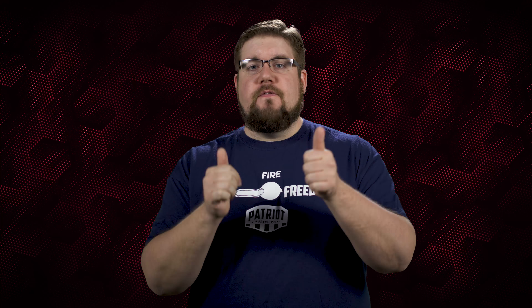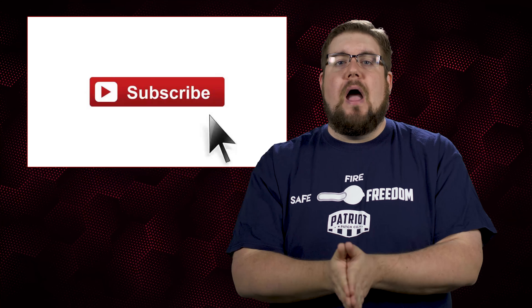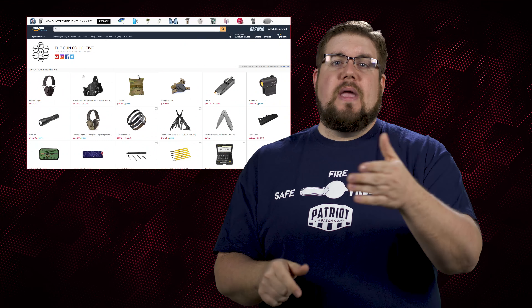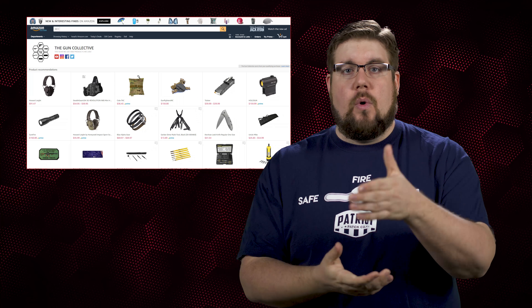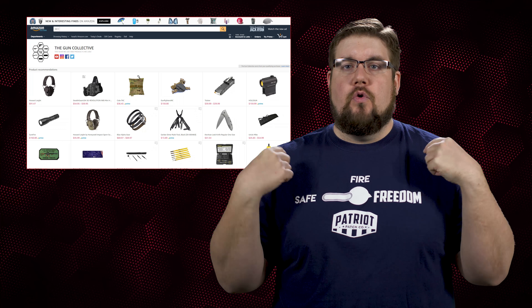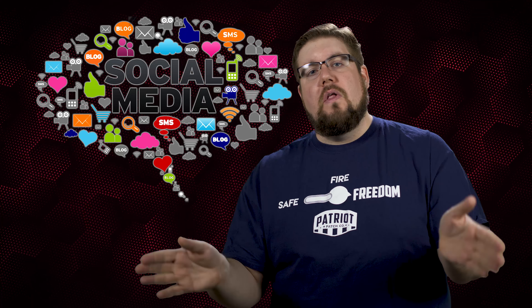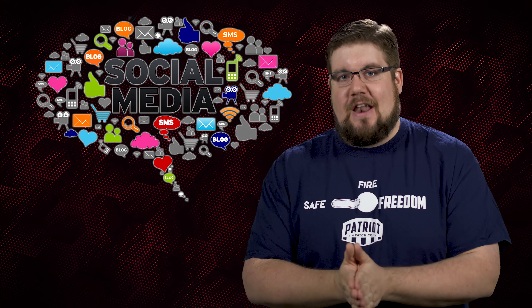And guys, that is it for this week's show. If you disliked this video, hit that button; if you liked it, hit like, get subscribed, and consider supporting us via the links in the video description below. We have a new Amazon affiliate store, as well as a link to purchase cool t-shirts just like this one, and of course links to find us all over your favorite social media platforms. And as always, thank you all for watching — we'll see you soon.